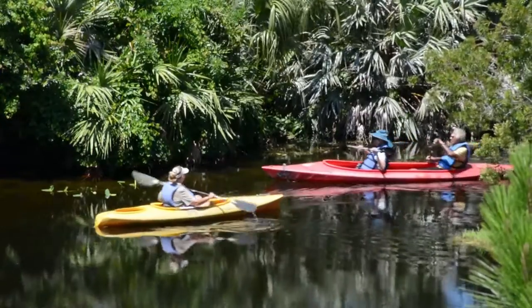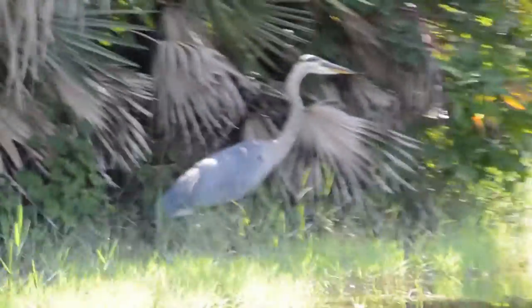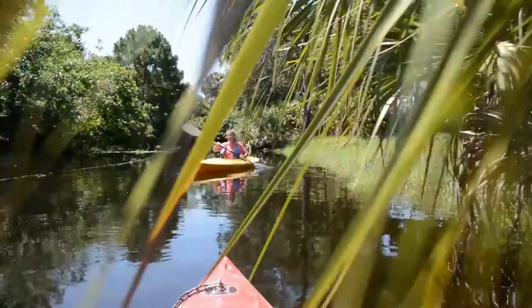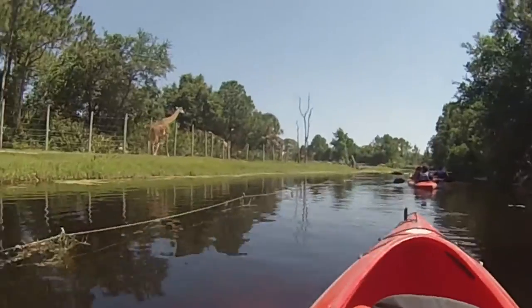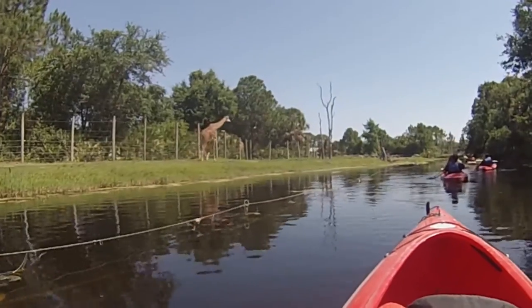The kayak tour is meant for those who want a little more adventure when visiting the zoo. They want a different perspective, they want to go have some fun — they don't just want to walk around, they want to do something with it. The tour also gives visitors a chance to connect with the animals. Our whole job is to interpret nature and to interpret the zoo for our visitors, and this is one other way that they can make that connection.